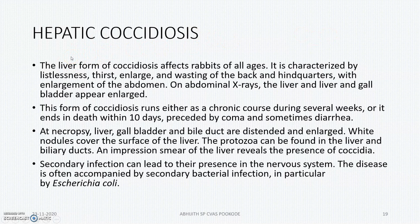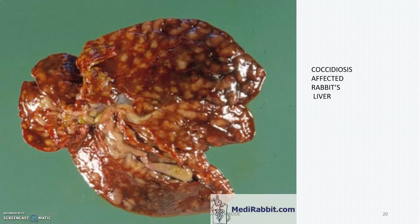Moving to hepatic coccidiosis, which is a very important case in rabbits — this will be affecting rabbits of all ages. There will be enlargement of the abdomen and pain on the liver sides. At necropsy, the liver, gallbladder, and bile duct will be distended and will have hyperplasia. There will be small nodules covering the surface of the liver, and through impression smear we can see the oocysts. Sometimes this will be complicated by secondary bacterial infection such as E. coli. You can see the small nodular formations and hyperplasia of the liver.